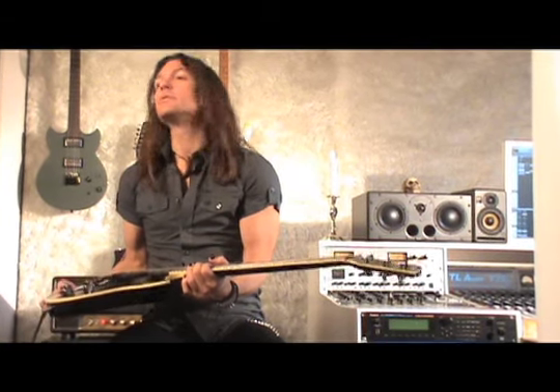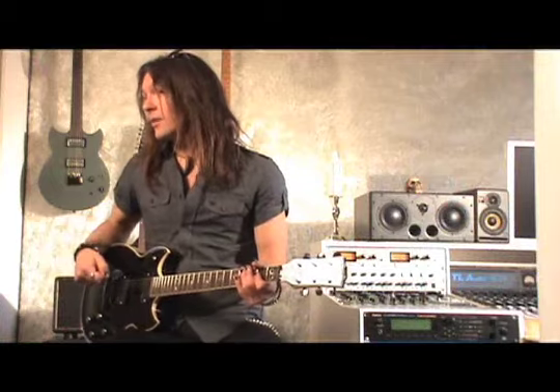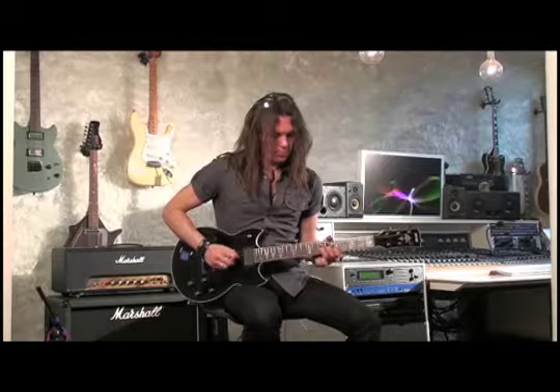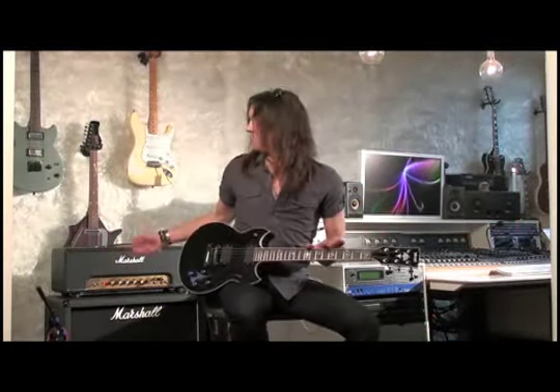Same guitar, EMGs, active pickups, same amp, same settings. Let's see how it sounds. [demo] As you can hear now, the kind of old classic sound is lost a little bit. It's much more compressed. It's brighter, which I think is very interesting because it's actually a good sound. It's not a classic, very old sound, but it's still bright and open. It's more made for high-gain amps, but works very good on a classic amp as well.